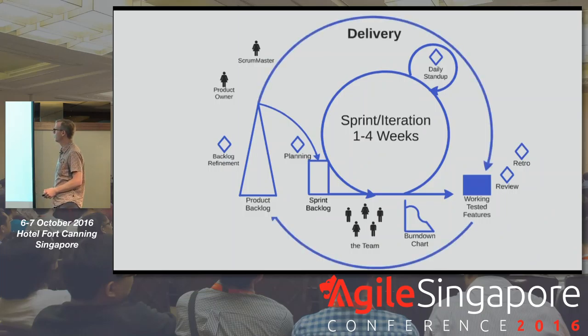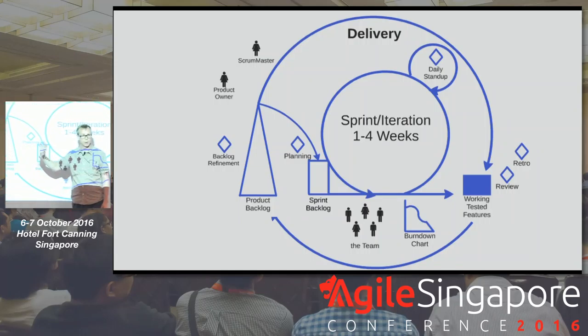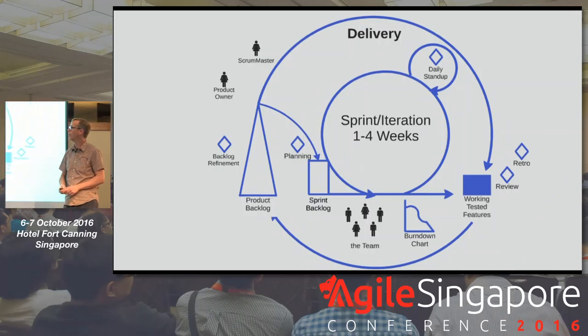We review, retrospect, and then go back. People don't know what they want until they see it. As we examine these working tested features, it feeds back into the shape of our product backlog and how we're prioritizing, and feeds forward into what we're building. That is all what I would consider the delivery cycle of Scrum.